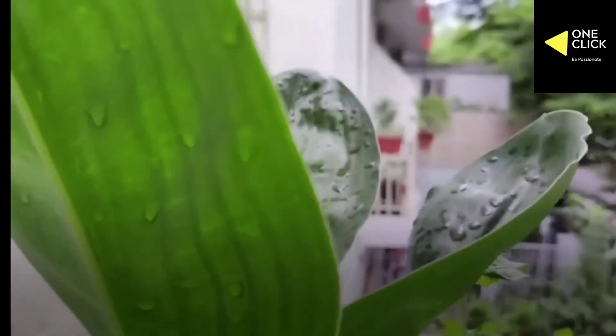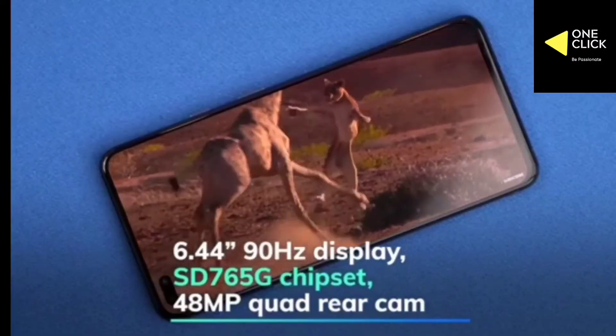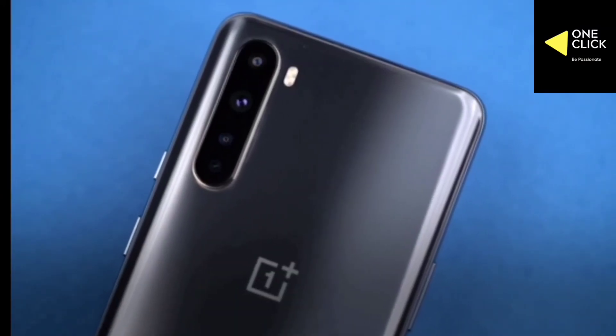The OnePlus Nord features a 6.44-inch 90Hz Fluid AMOLED display, a Snapdragon 765G 5G chipset, and a 48-megapixel quad rear camera.